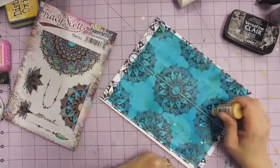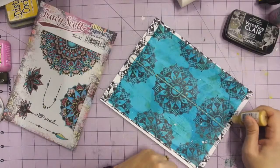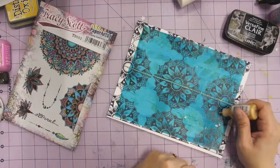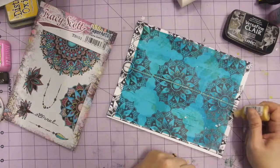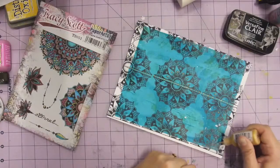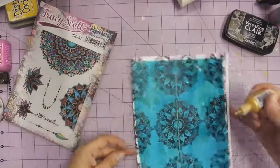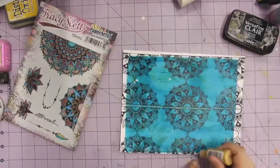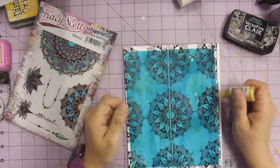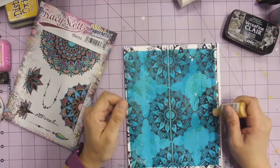You can do this with all sorts of stamps — you don't have to use Tracy's — but Tracy's style is specifically designed for this. She designs them to work together this way, and I'll show you with other pieces in a minute. Right off the bat, and then what I'd probably do is come in and trim the edges off.